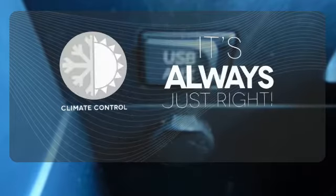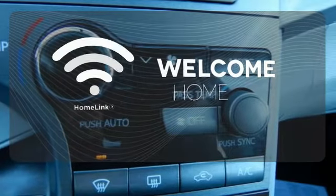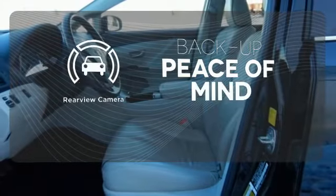Set it and forget it with the climate control. Program garage door openers, gates, and lighting systems with HomeLink. Hindsight is 20-20 with the backup camera.